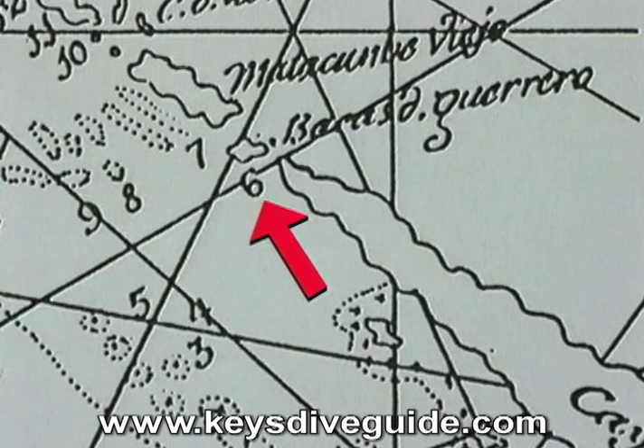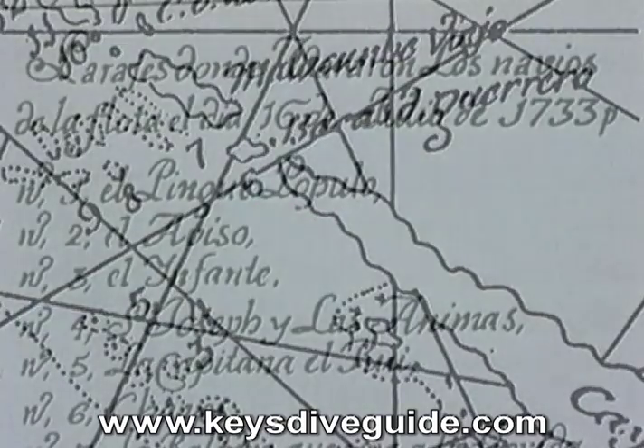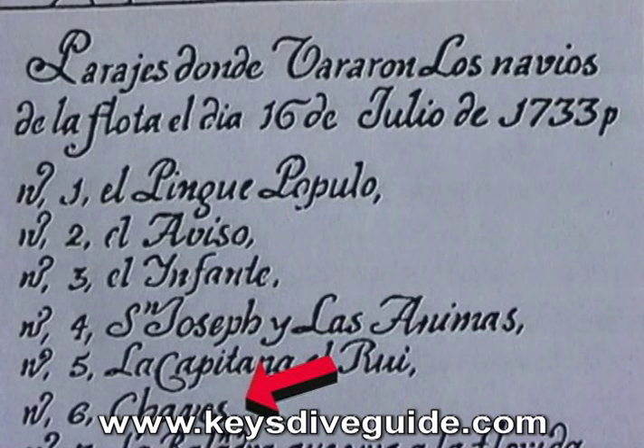Number 6 on the old chart, she was nicknamed after her owner and captain, Don Antonio de Chavez. Her proper name was Nuestra Señora del Carmen, San Antonio de Padua y las Animas — or Our Lady of the Carmen, Saint Anthony of Padua and the Saints.